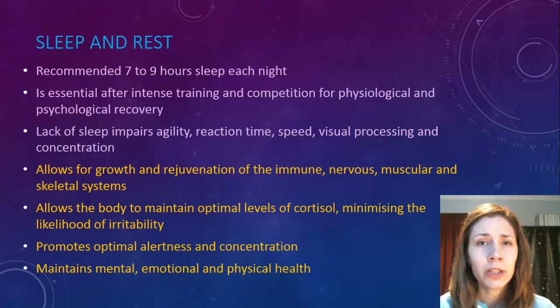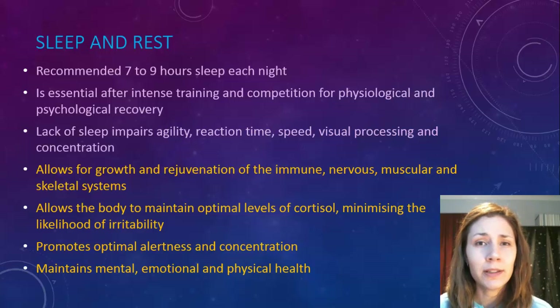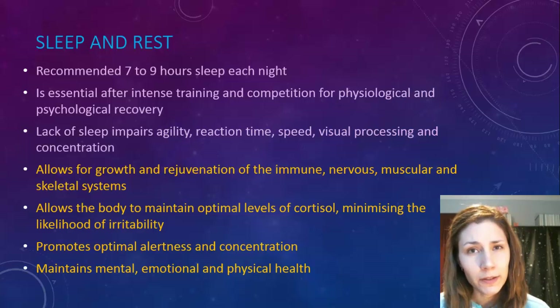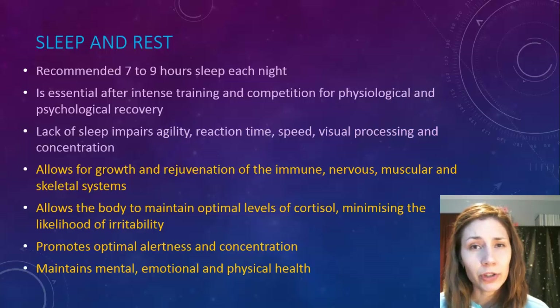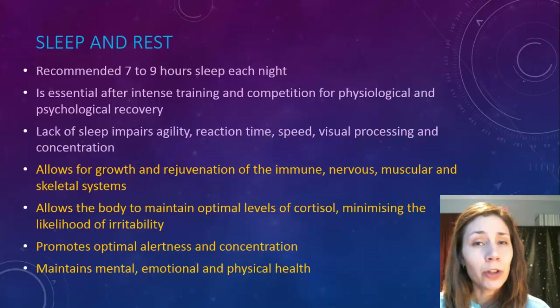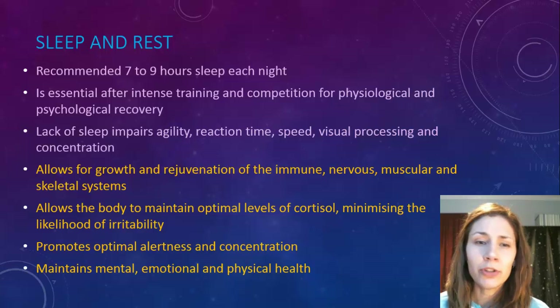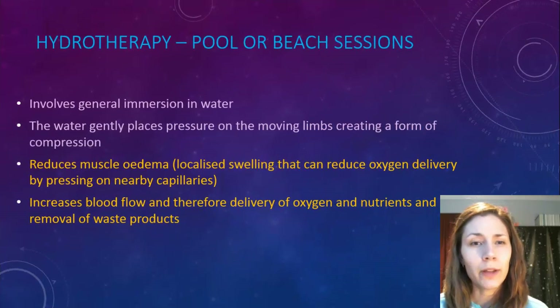If someone hasn't had a good night's sleep or has had several nights of unrestful sleep, they won't be able to perform as well as someone who has. Getting enough sleep allows for growth and rejuvenation of the immune, nervous, muscular, and skeletal systems. It allows the body to maintain optimal cortisol levels — a hormone that minimizes irritability — and promotes optimal alertness, concentration, and overall mental, emotional, and physical health.